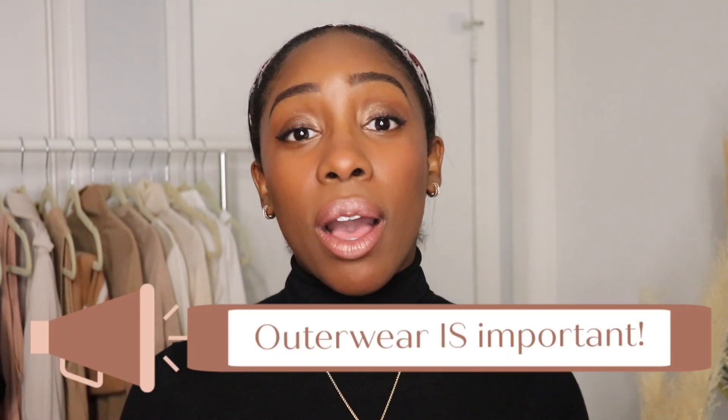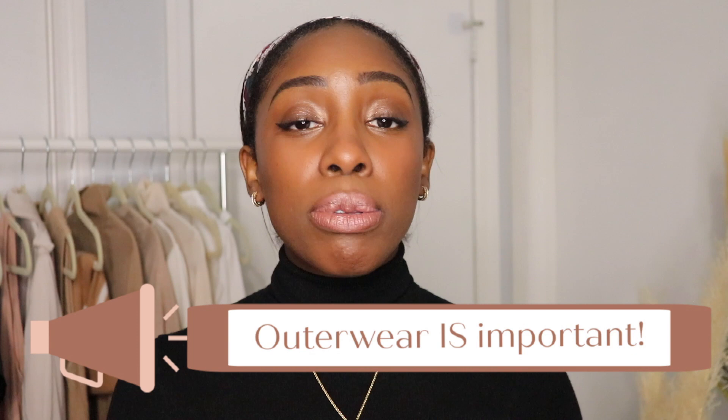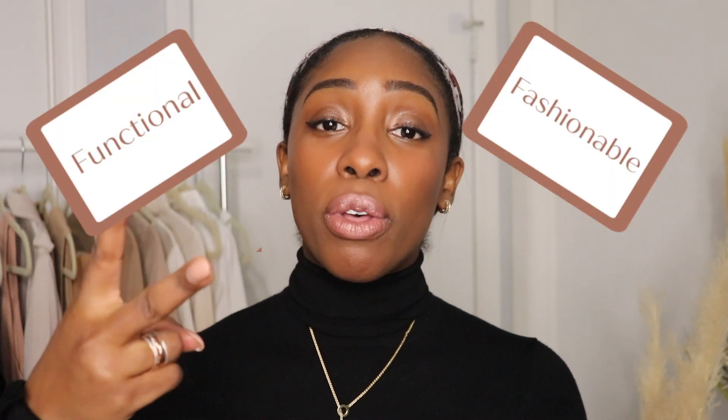Now don't make the same mistake that I've made in the past. Do not sleep on outerwear. Outerwear can absolutely complete a look for you, especially if you live somewhere where the seasons can get cold. Outerwear should be a functional, fashionable finishing touch — and sometimes that's all you need to pull a look together, that finishing touch.